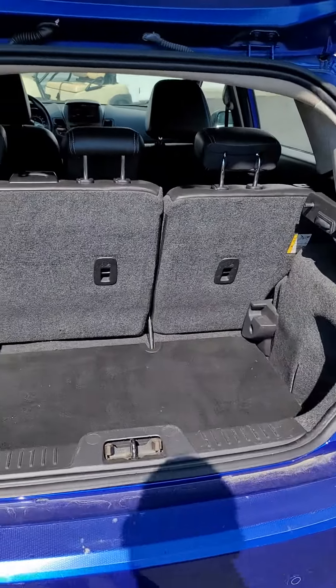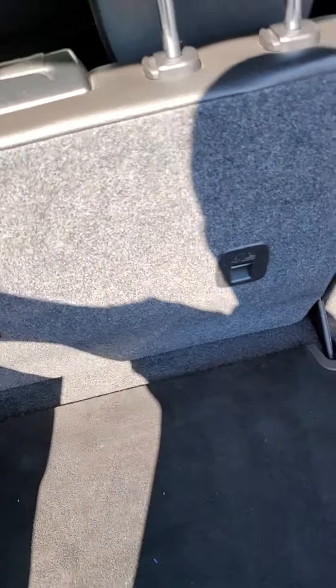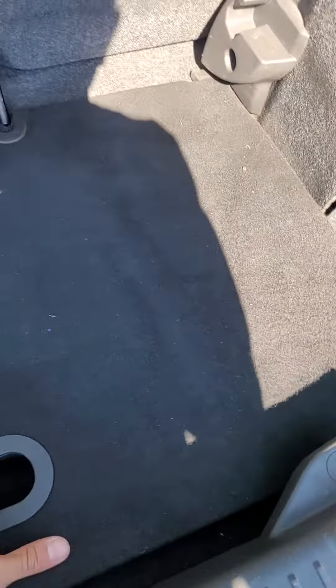I'm opening up the back. You can fold these seats down, and your rear actually goes up to make it flush with the seat.